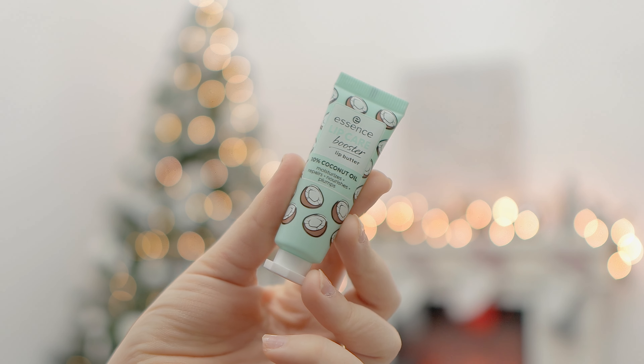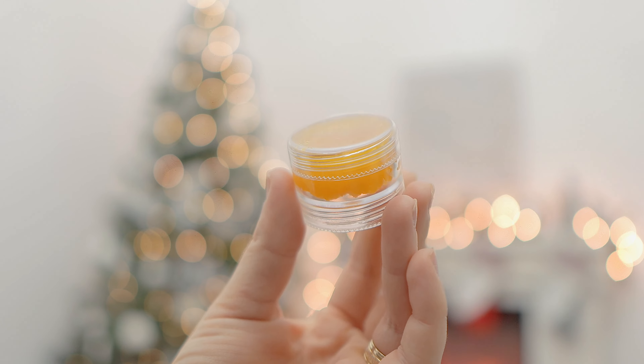Moving on to beauty essentials for the winter time. The first one, which I cannot live without, is lip balm. Even if I don't get out of the house, my lips are getting very dry. My favorite this winter is the Essence Lip Care Booster — I received it at the beginning of December and it's basically the most moisturizing lip balm I've ever put on my lips.